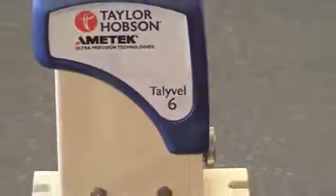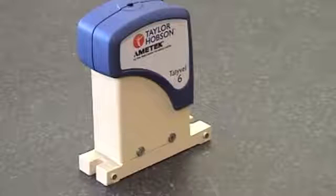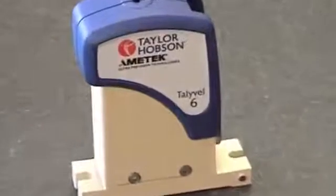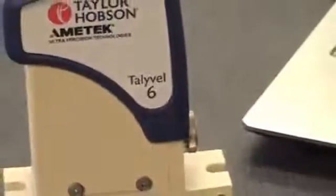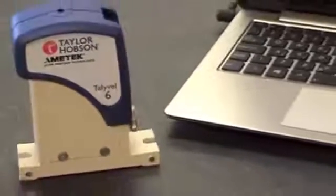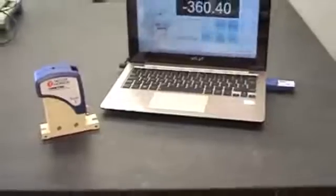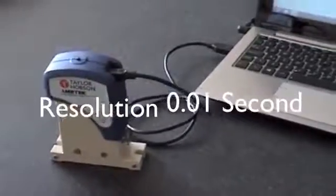Universally accepted as the most accurate and stable level in the world, the Tallywell electronic level from Taylor Hobson is used to measure straightness, twist, flatness, and absolute level. Its highly stable pendulum transducer and rechargeable batteries provide rapid and simple reading of tilt and measurement relative to gravity.